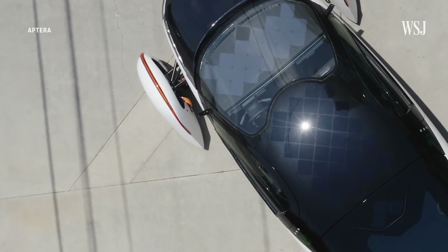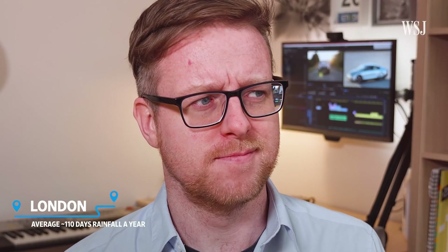Imagine if you never had to plug in your EV ever again. What if you could just leave it outside and it would charge itself? Providing it was daytime and sunny, which it often isn't here. Well, buckle up, because solar cars are coming.